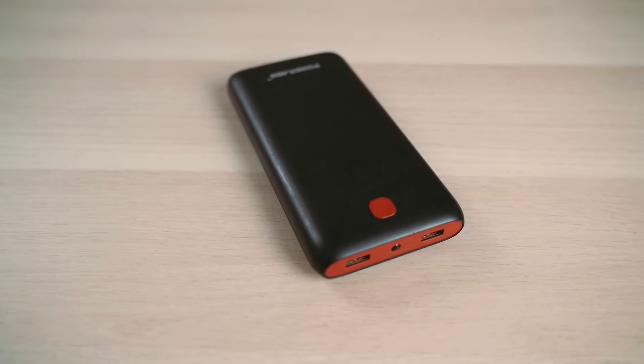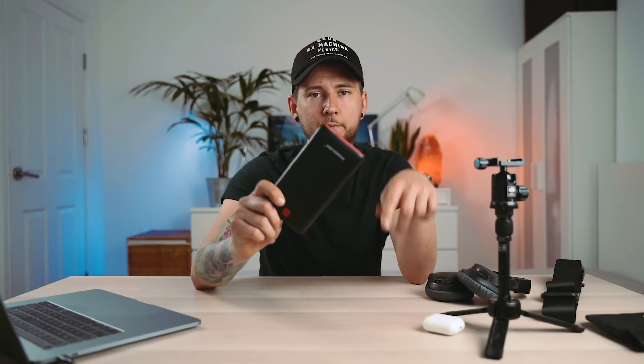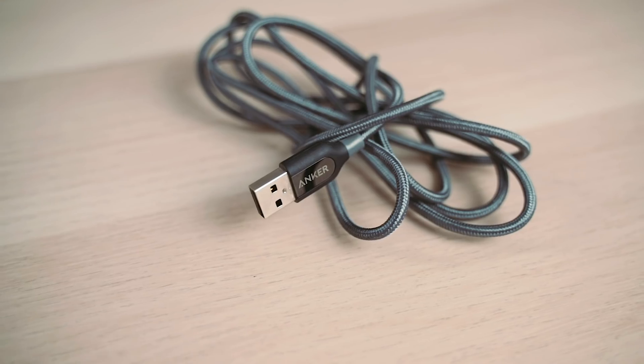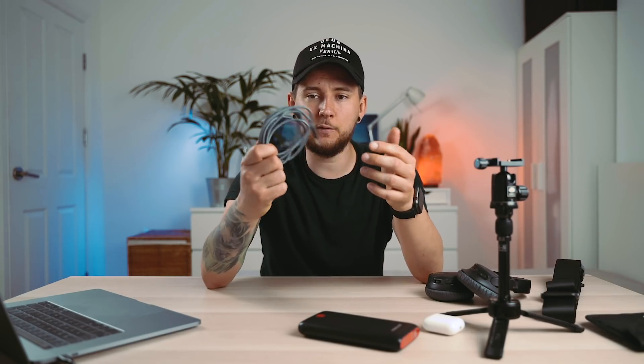The next thing you need is a power bank. I'll link the one I'm using below, but I would also recommend Anker, which I'll link down below as well. You'll be able to charge your camera batteries, your camera, and your phone. To go along with that, for charging your phone I'd recommend this amazing iPhone cable from Anker — a really nice braided cable that won't fall apart like Apple cables. It's durable, easy to carry, and looks great too.